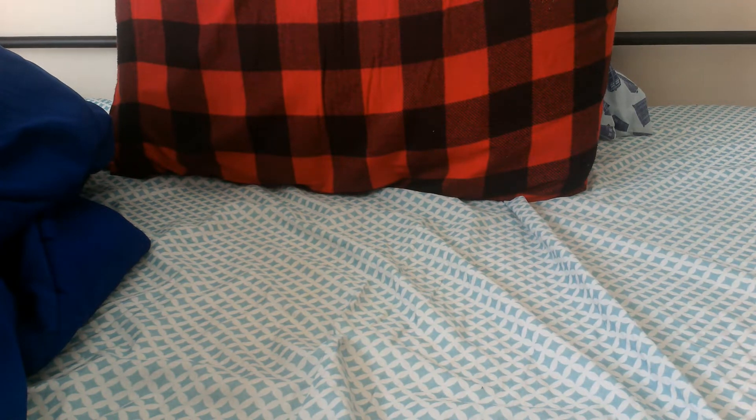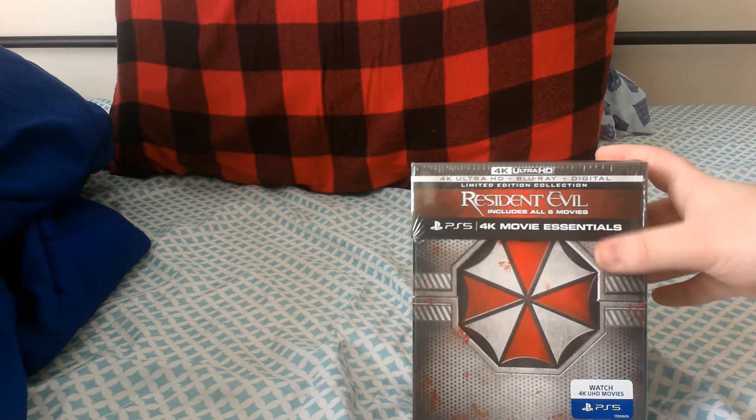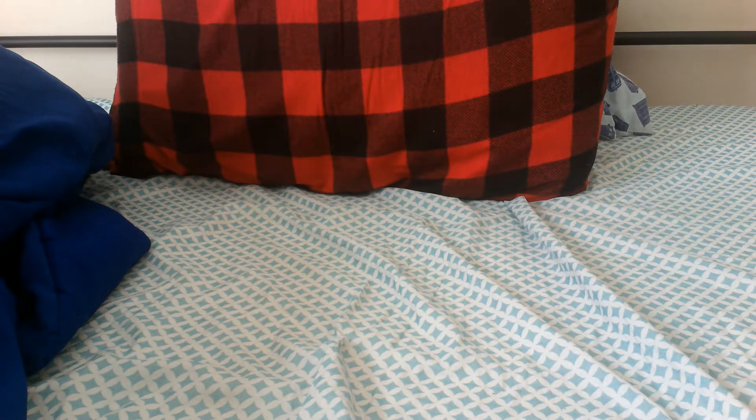What's up everybody and welcome to another video inside the Media Cabinet. My name is Joey and thank you for clicking on this link. Today I have an awesome movie set to unbox for you guys, including an awesome steelbook that is part of this set. Today I will be unboxing the Resident Evil PlayStation 5 4K movie essential collection, which has all eight movies on 4K and Blu-ray.